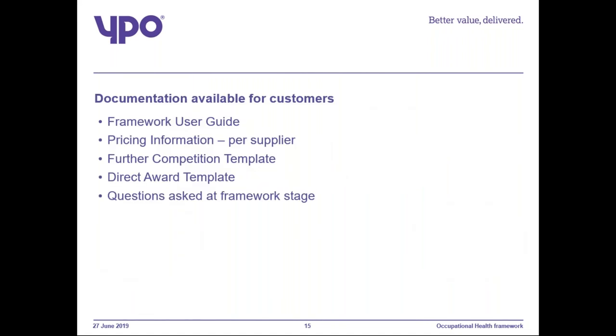The documents available for customers include a framework user guide with all information in relation to the framework, pricing information per supplier, further competition template documents, and direct award template documents. All documents can be found on the framework page on the website. However, if you're struggling, please let me know and I can email them through to you.